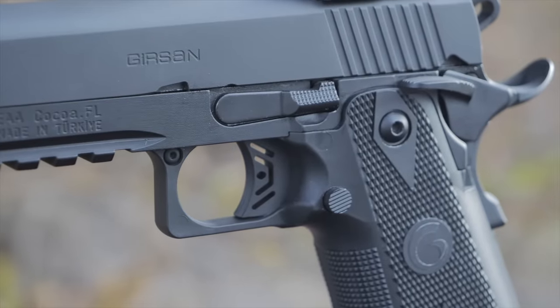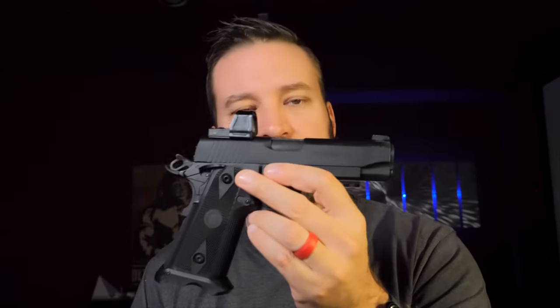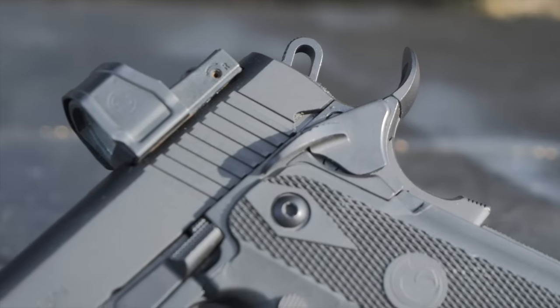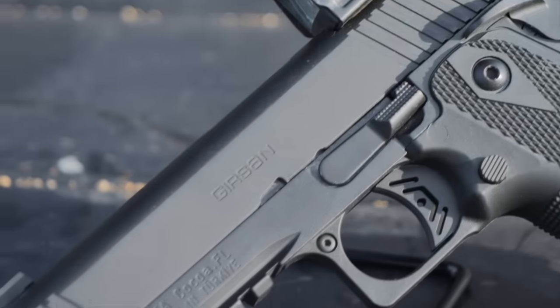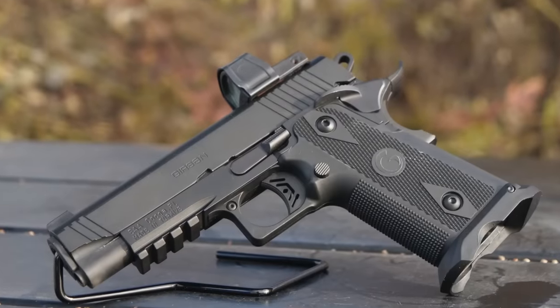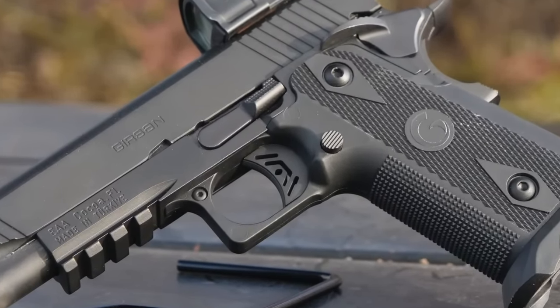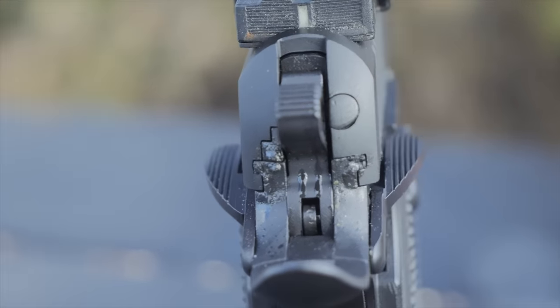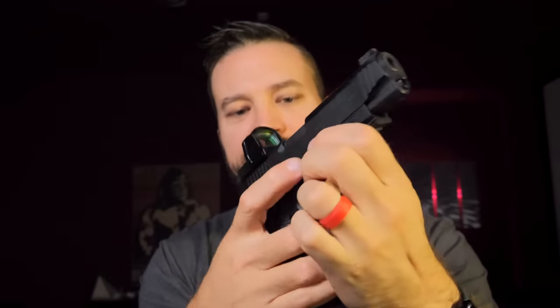The short rail is supposed to increase holster compatibility, but I found this gun wouldn't work in a lot of the 2011 holsters I have. 2011s are always kind of a crapshoot with holster fit because the frames and grips are never quite exactly the same. The trigger shoe is a skeletonized aluminum design, not over-travel adjustable, with serrations on the face. The mag catch is pretty far forward, and the relationship between the beavertail safety and the mag catch makes it very difficult to reach — you'll have to break your grip to get to that button. The safeties are ambidextrous with okay positivity.